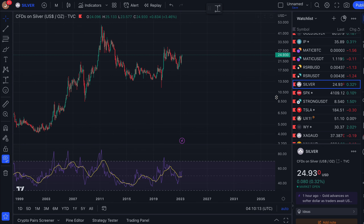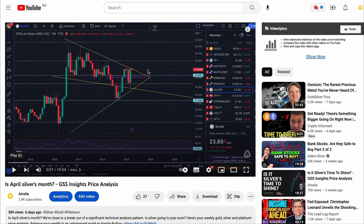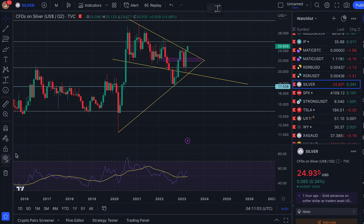Looking at silver on TradingView.com, priced in US dollars — we always use USD as it's the world's reserve currency. Currently at $24.93 per ounce on the monthly time frame, where each candle is one month. We're in April. Last week we asked 'Is April silver's month?' and the week before 'Is it silver's time to shine?' — all about this symmetrical triangle pattern which hadn't properly broken out to the upside.